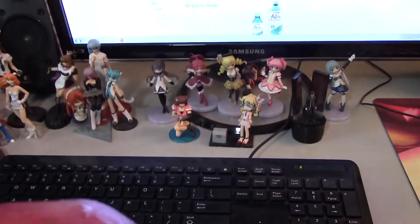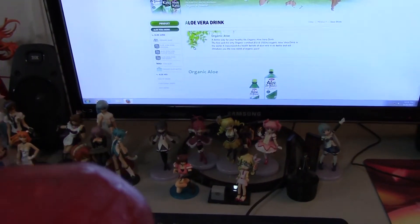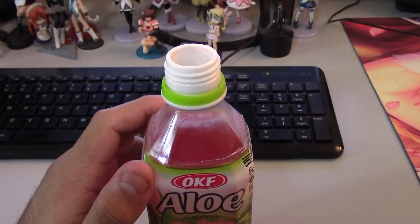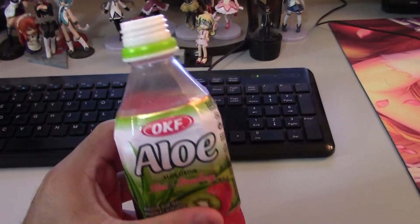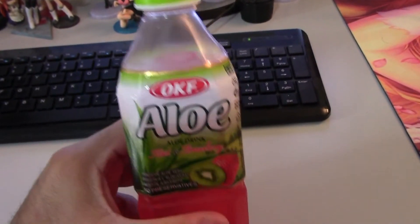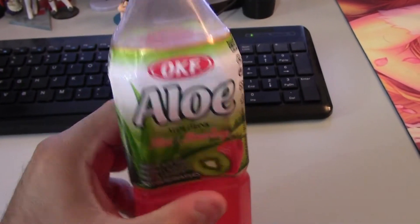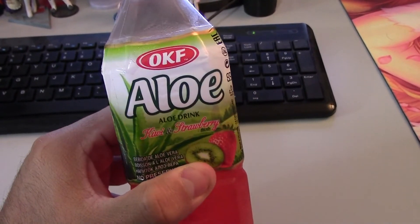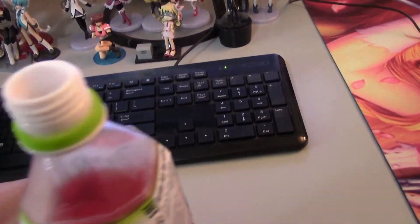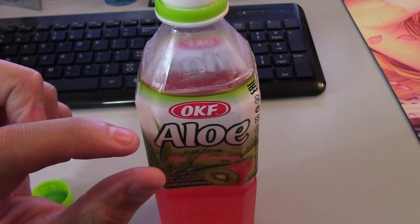Here goes the taste test. Tastes almost exactly like strawberry Kool-Aid, almost exactly. Not as sweet. And the kiwi — I can't even really taste it, to tell you the truth. It's more like an aloe drink strawberry flavored. There are very small bits of aloe, very small. I don't even think you can visually see them in there — there's a high def camera and I can't even see anything past the sweat on the outside.